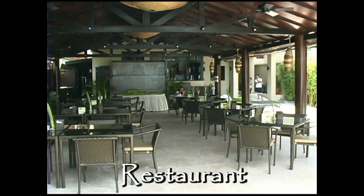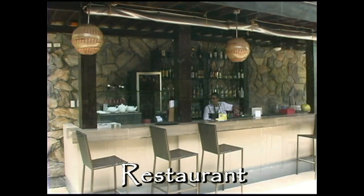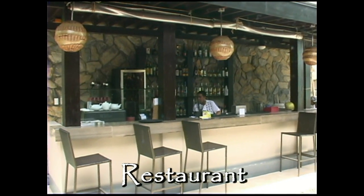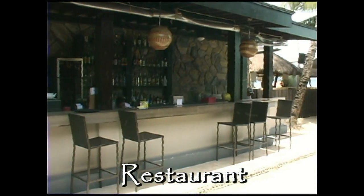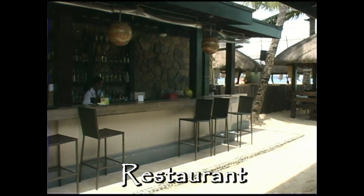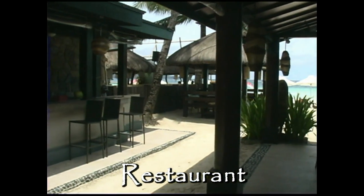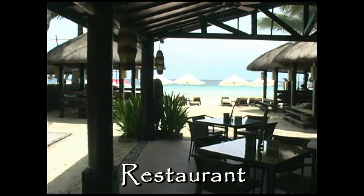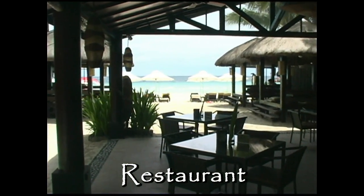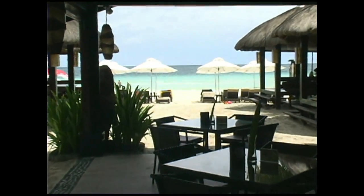Here you have the beachfront restaurant and beach bar. And as you can see here, you're directly on the beach. So you can spend the entire day at this resort and just be absolute seconds from the ocean.